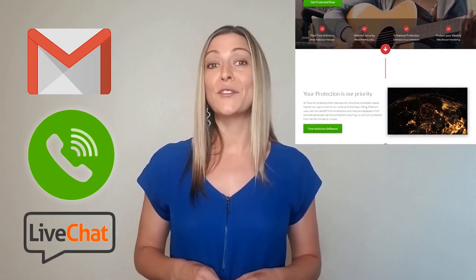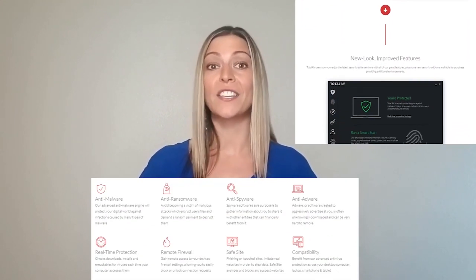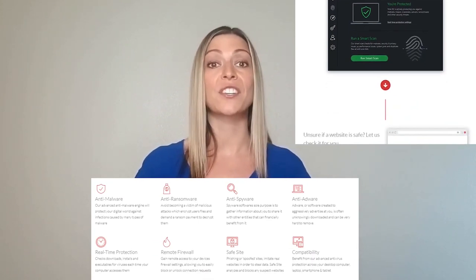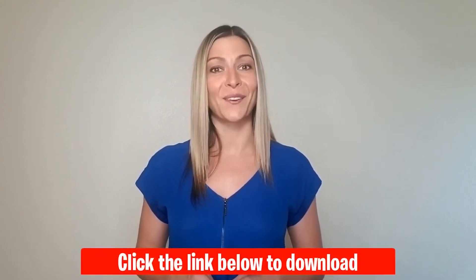Its smooth performance and intuitive interface make it a joy to use. With so many features bundled in a single package — from top-notch antivirus capabilities to password management, privacy protection, and more — this could easily become the only internet security software you'll ever need. The great thing about TotalAV is that it is free to download and scan your device.